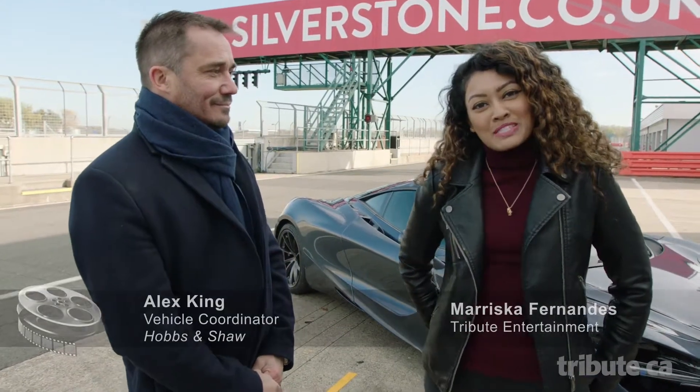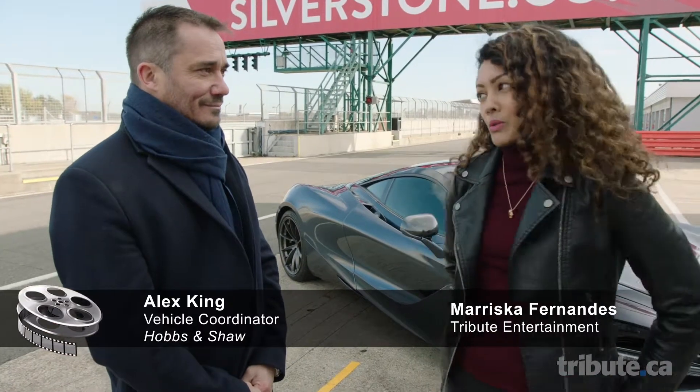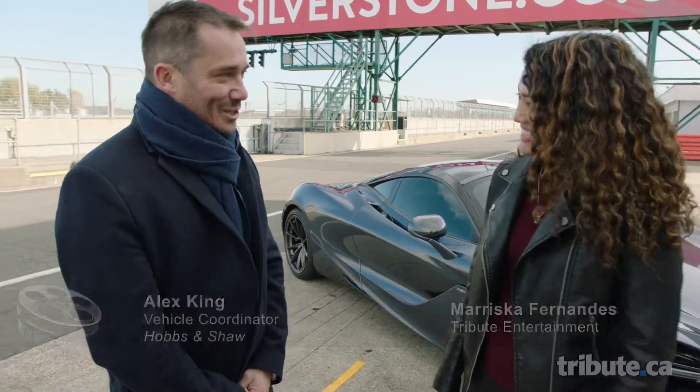I'm Mariska Fernandes from Tribute Entertainment and we are here with Alex King from the movie Hobbs & Shaw, the vehicle coordinator. So welcome, Alex. Thank you, thank you very much.